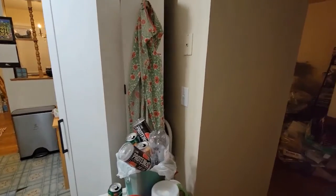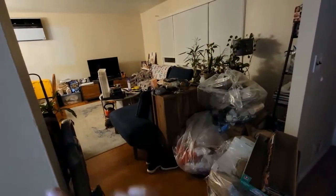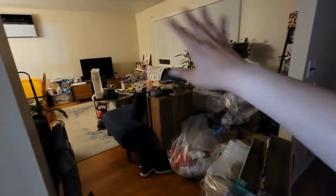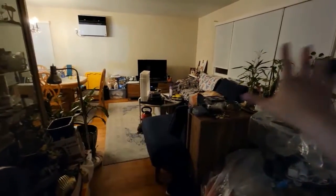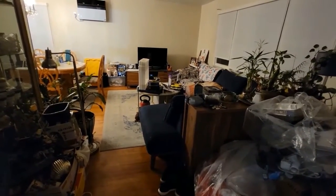My next mission is to clean — that's all garbage for tomorrow — is to clean the dining room, living room, this whole area right here, plus the dining room, and just make things look presentable.